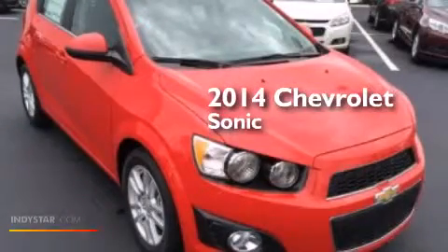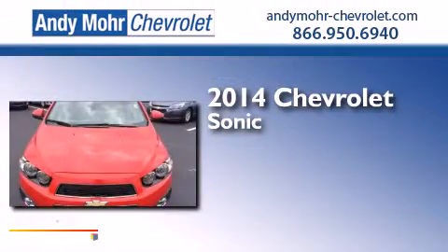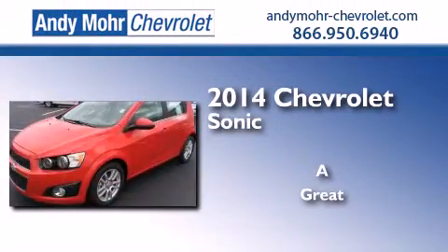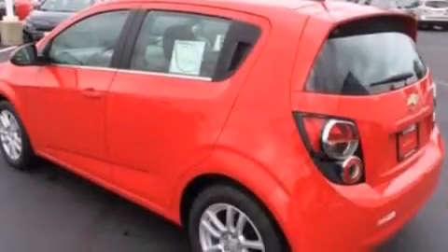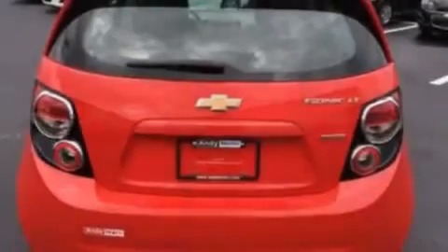This is a brand new 2014 Chevrolet Sonic. Its top features include XM satellite radio, traction control and stability control systems, aluminum wheels, and a tire pressure monitoring system.